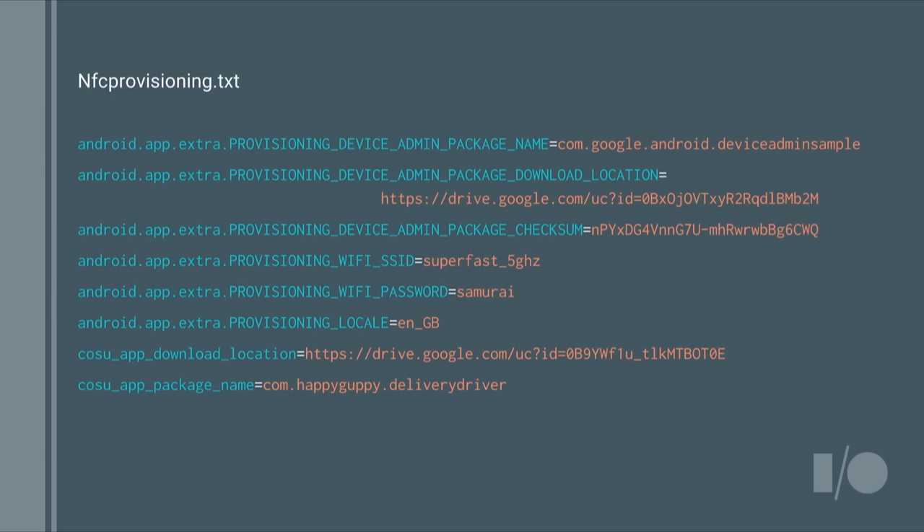Once you have the NFC app, you give it some configurations — a list of URLs, checksums, and package names. These go over during the NFC bump onto the device, and the device setup wizard downloads and installs the device owner, which then sets policies. It finds our COSU app — the Happy Guppy app — installs it, and adds it to a whitelist of applications that can run as kiosk applications. To try it yourself, go into Android Studio, Import Samples, type in Device Admin — you'll see NFC Provisioning and Device Owner samples, or find them in our Google Samples GitHub repo.